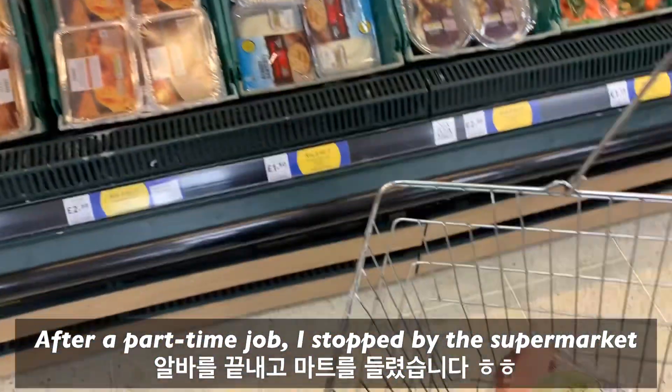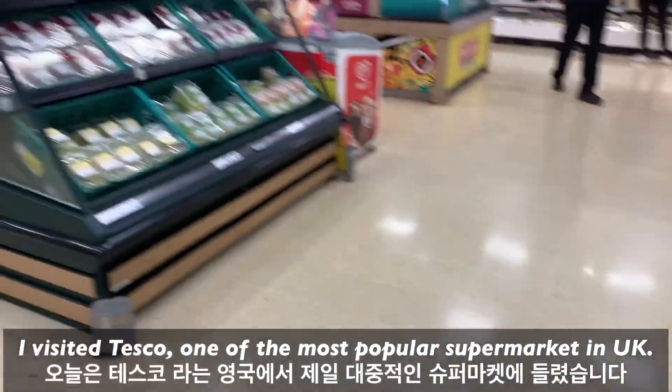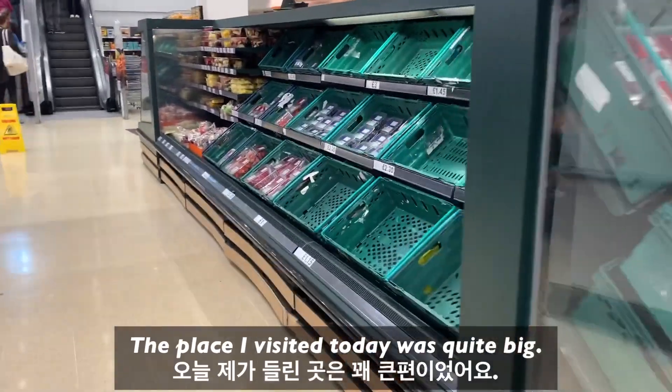After a part-time job, I stopped by the market. Let's walk around and take a look. I visited Tesco, one of the most common supermarkets in the UK.